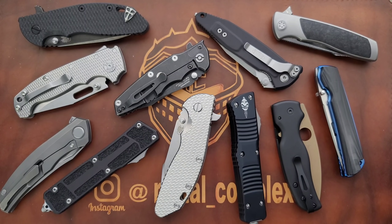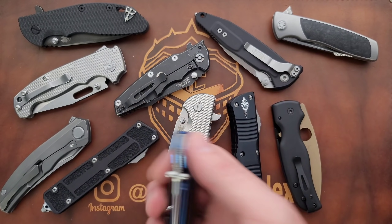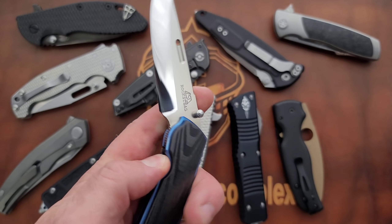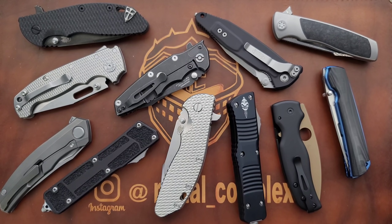We all go down our own unique paths, but oftentimes those paths intersect and we experience a lot of the same stuff. What I like to do is pick up knives that are either mine or some of my generous viewers — in this case, all of these are mine — and just sort of give you guys something to look at or listen to on this hopefully beautiful Sunday morning, evening, or afternoon.